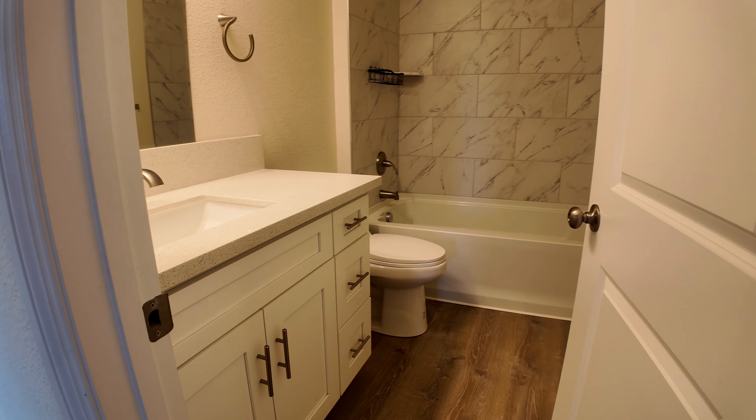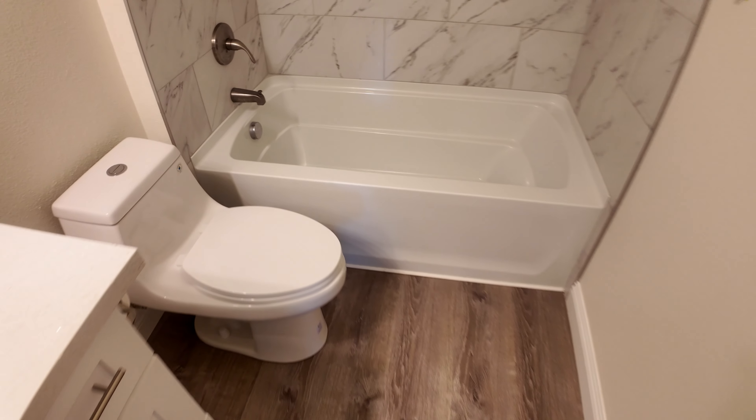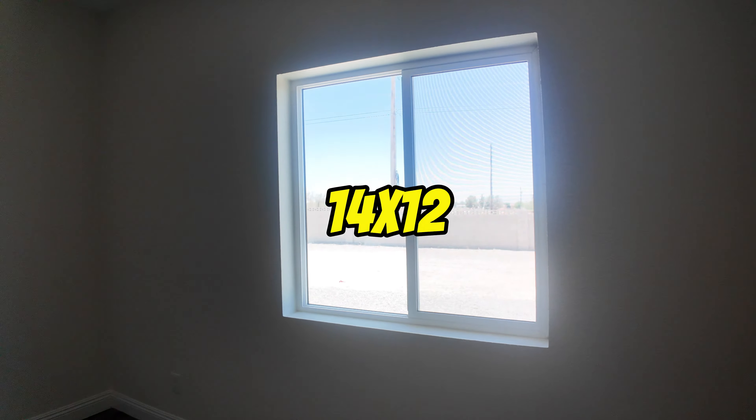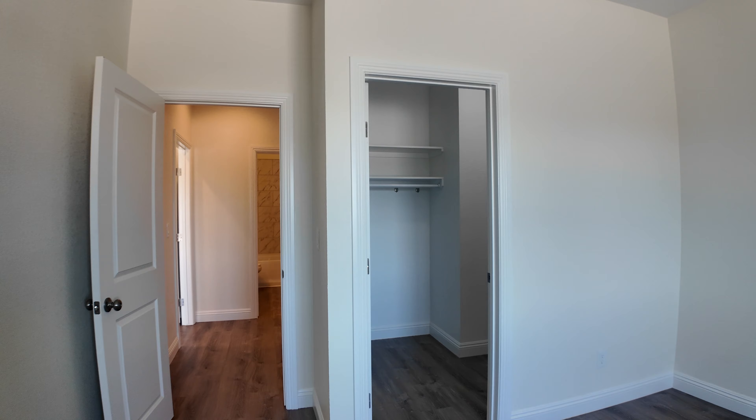You have another full bathroom right here — same setup as the other bathroom, you have a deep tub. This is bedroom number three, and it's going to have a walk-in closet.